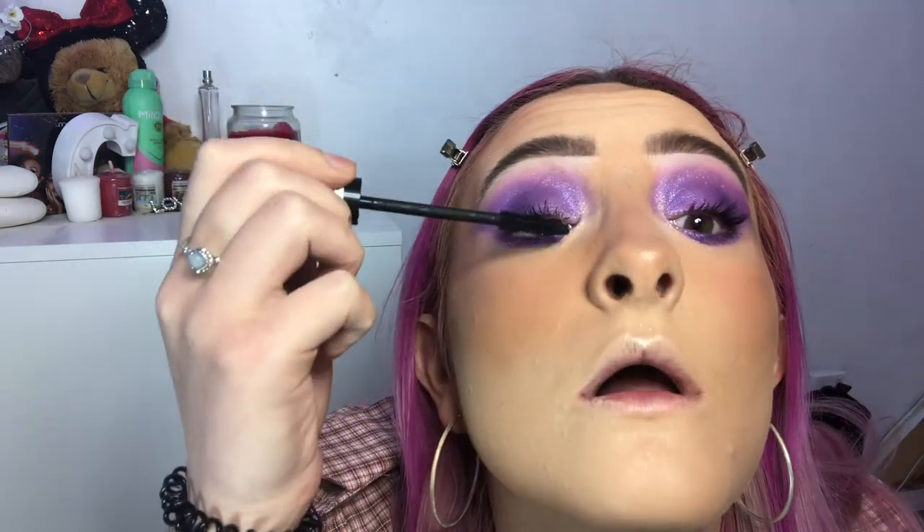I'm going in with my Collection Fast Stroke Defining Lash Mascara. I've also been using the lash and brow serum on my eyelashes and they've really grown. I'm not going to put false lashes on — just leaving it at mascara. I'm moving the camera up a bit because I'm sitting on my knees now, but yeah, I really like how it is at the moment.